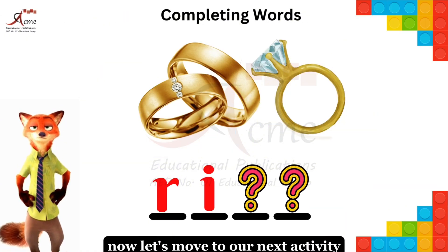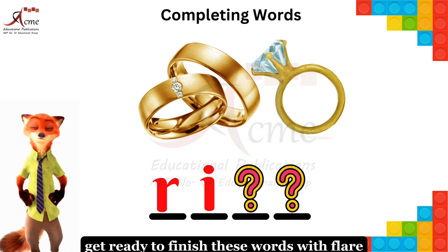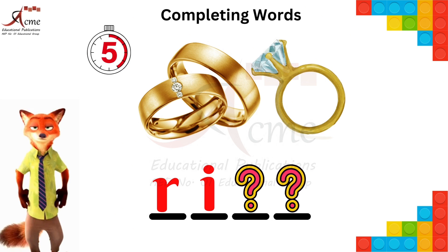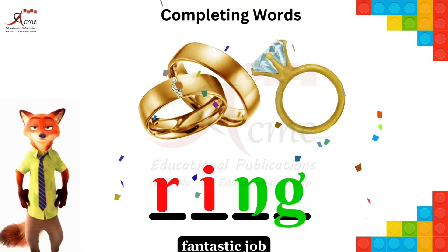Now let's move to our next activity: Completing Words. Get ready to finish these words with flair. Complete the word — first word. Yes, you nailed it. It's ring. Fantastic job!